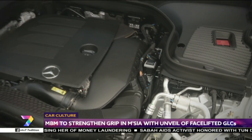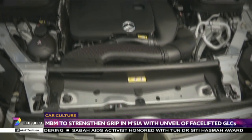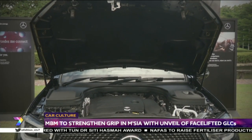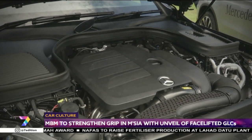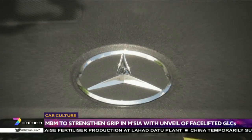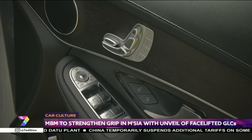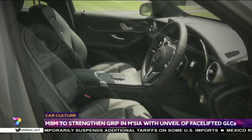The most exciting changes have to be the new drivetrains. Powered by the 2.0-litre four-cylinder turbo engine, the GLC 200 produces 197 horsepower and 320 newton-meters of torque, allowing it to sprint to 100 km/h in 7.8 seconds — half a second quicker than before the facelift. The GLC 300 4MATIC and GLC 300 4MATIC Coupe also use the new engine, producing 258 horsepower and 370 newton-meters of torque, with a 0-100 km/h time of 6.3 seconds — a full second faster than the GLC 250 it replaces.